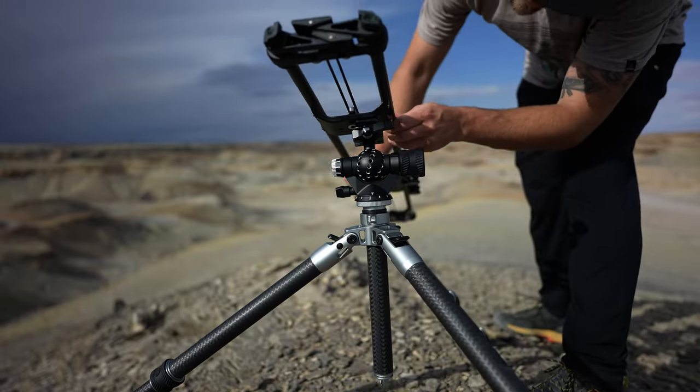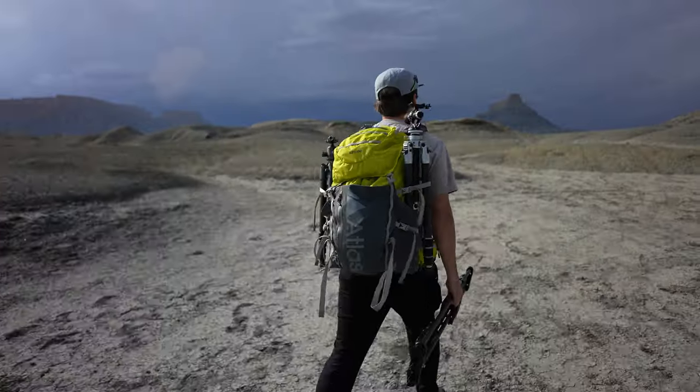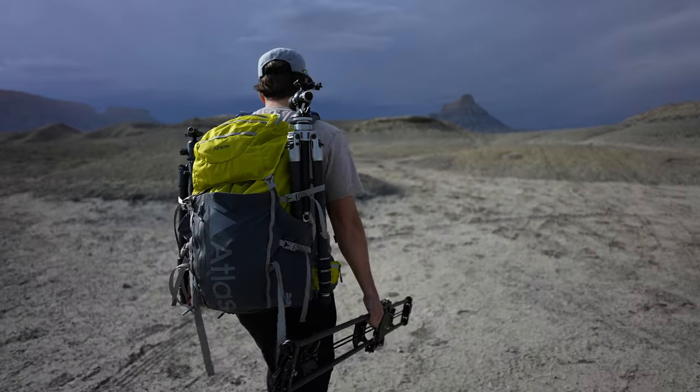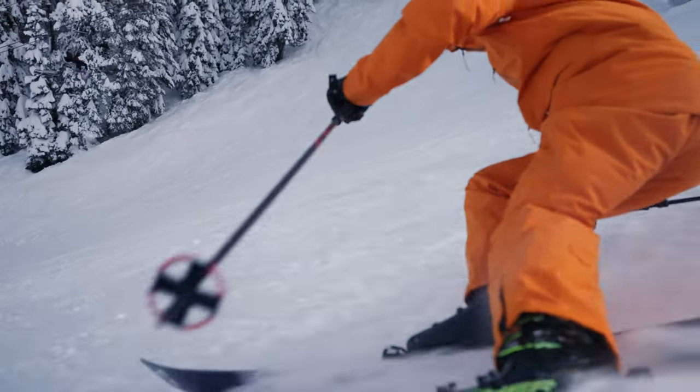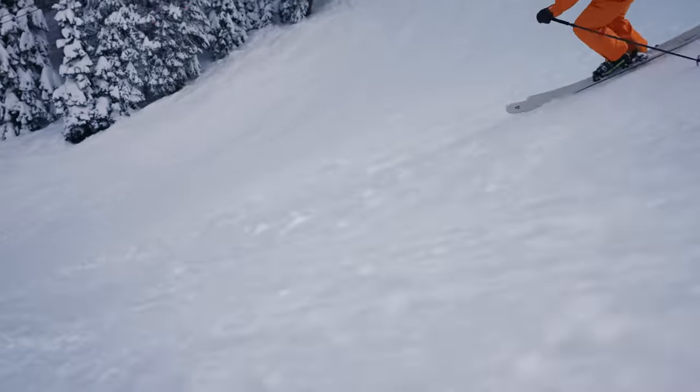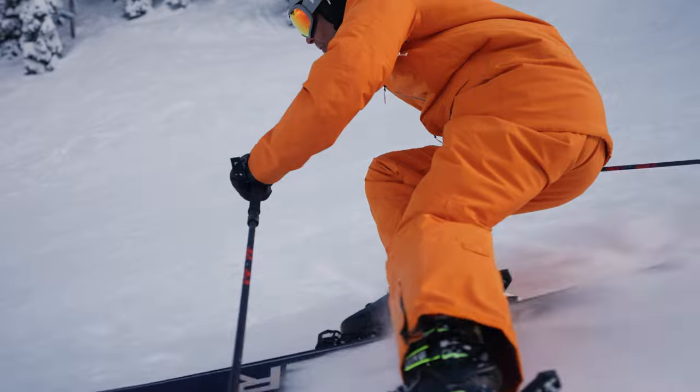Prior to this camera, the only way to really get those super smooth dolly-caliber shots was to use a slider. Sliders work well, but they take 10 to 15 minutes to set up per shot and it's a lot of extra gear to carry into the field. For my style of fast-moving run-and-gun filmmaking, cutting out all that extra setup and breakdown is revolutionary and life-changing. It's incredible how fast and reactive the gimbal is, and how smooth the footage is. We're literally skiing 30 to 45 miles per hour and the camera has handled that with aplomb.